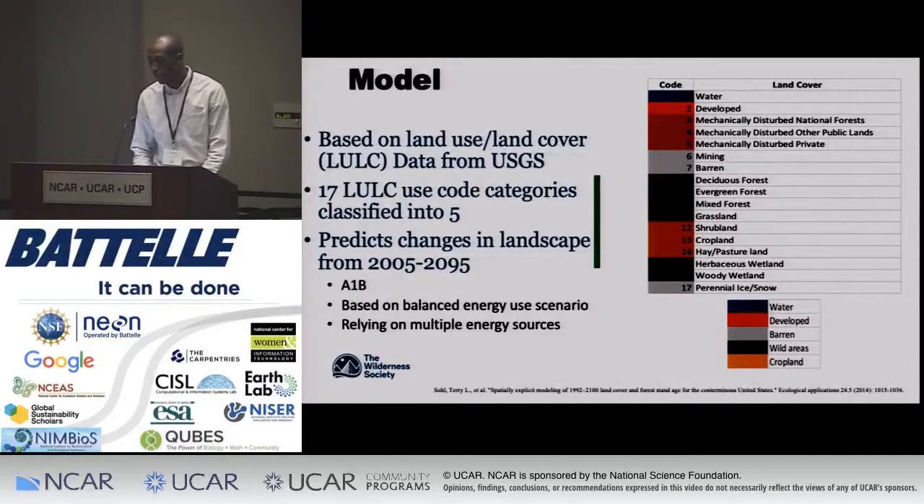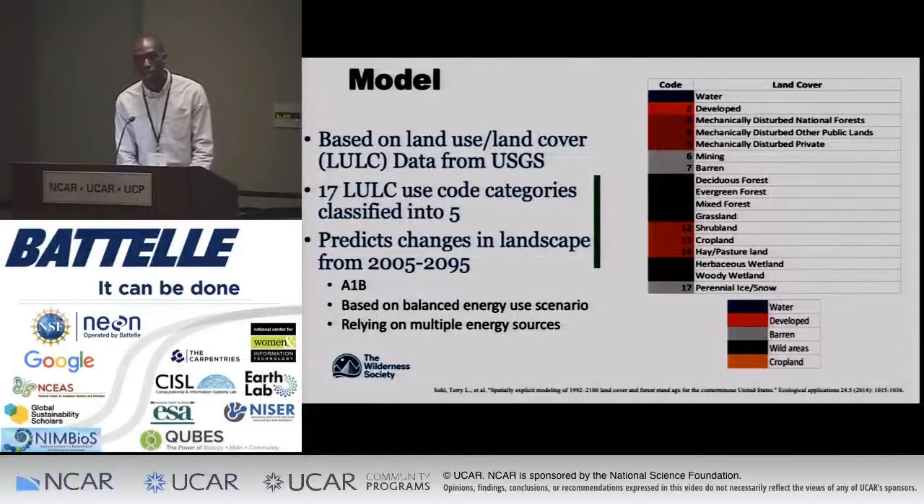I used the USGS — the US Geological Survey — data set, in which they create a predictive model for how different urban areas are going to change over time across the United States. I reclassified their 17 codes into five different categories, which I used to create my data set and created a visual in ArcGIS software.